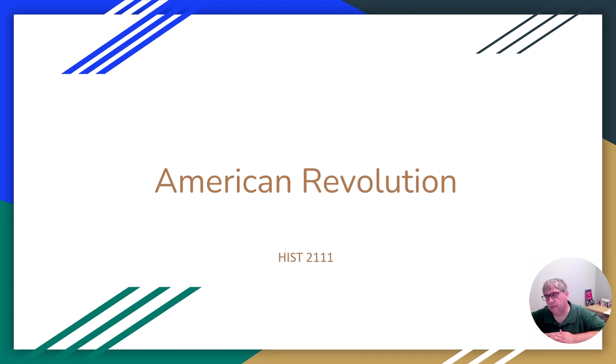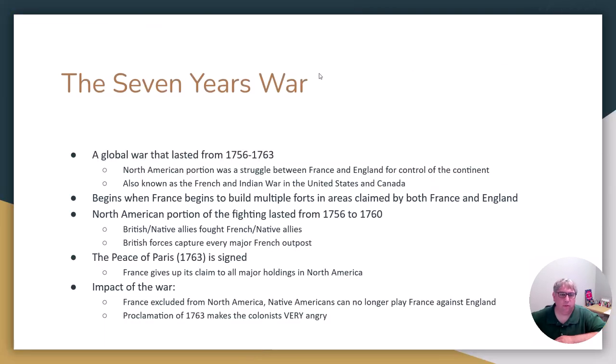Good afternoon. It is the 7th of June. It's about 2:45 in the afternoon, and we're going to get started with our first of two lectures for this week. This one is called the American Revolution, but we're not going to jump straight into the American Revolution. We're actually going to talk about something called the Seven Years' War and go over what happens leading up to the Revolution.